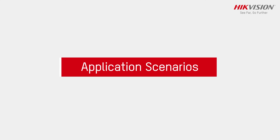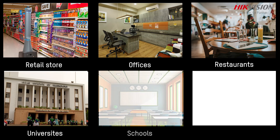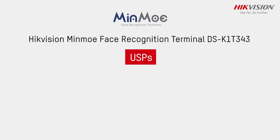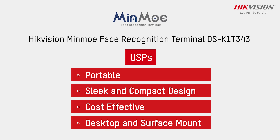The application scenarios include retail stores, offices, restaurants, universities, schools, and hospitals. Some of its USPs include a portable, sleek and compact design, cost-effective, with desktop and surface mount options.